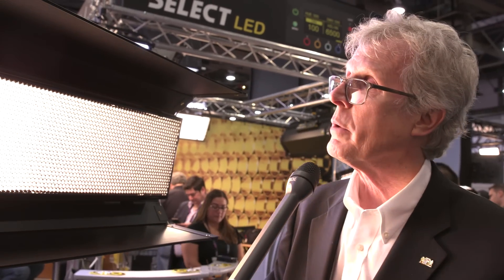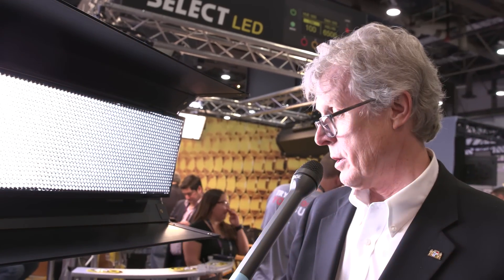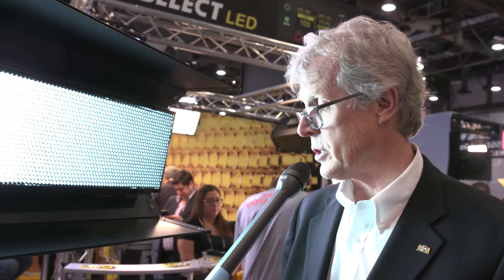Now that we're going LED, we have a remote ballast that can either live on the fixture or remote. We can now go through colors — right here we're at 2700K, all the way up to 6500K. We can also adjust green — full green or full magenta.